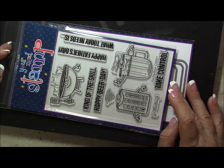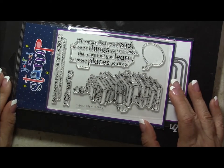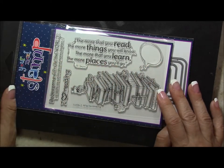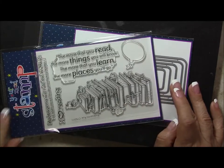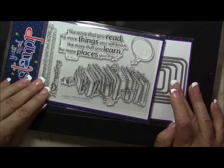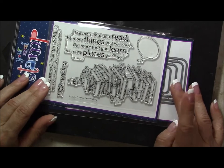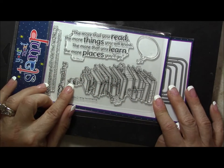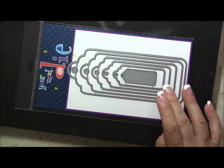The next one is called Bookworms Rule — the stack of books, the speech bubbles, some sentiments. I think this would be precious on an art journal page, and it would also be awesome for pocket letters and ATCs. This would be totally perfect on shrink plastic.